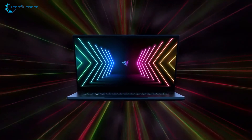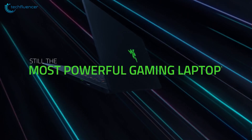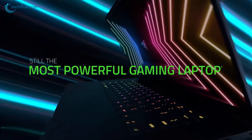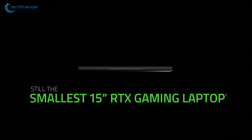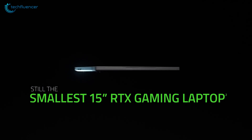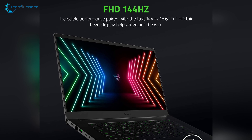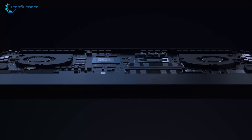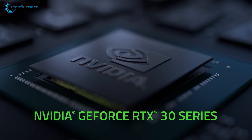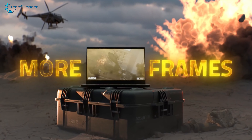Coming up at number 2, we have the Blade 15 — Razer's signature gaming ultrabook that went through a processor and GPU upgrade and brought along a handful of display options. The 15.6-inch display has plenty of gaming-oriented features to offer. The screen has a 1080p native resolution with a 144Hz refresh rate that makes in-game footage appear vibrant to the eyes. Besides, it boasts an RTX 3060 with a 6-core Intel i7 processor that turns it into an ultimate gaming device.